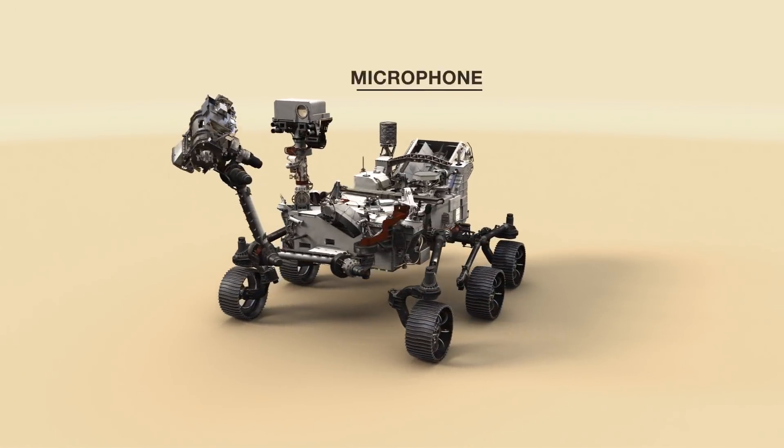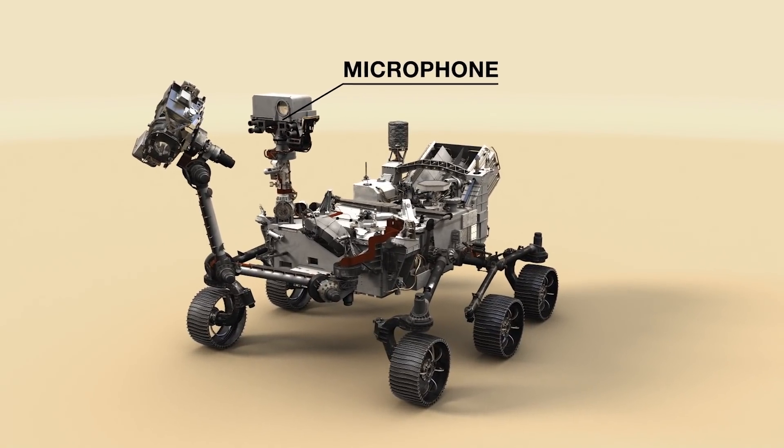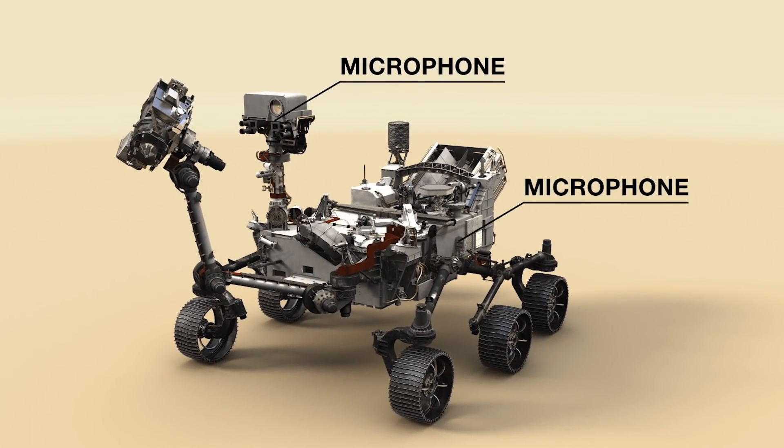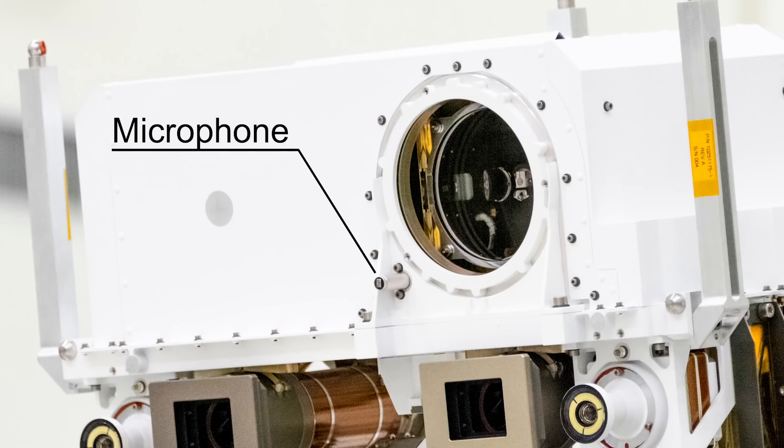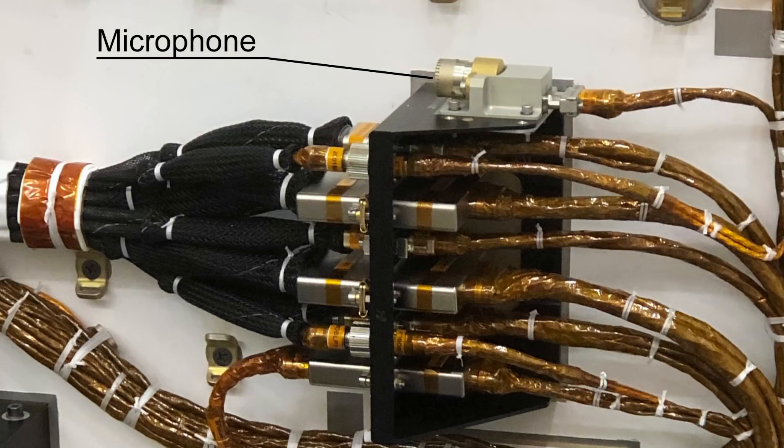One of the microphones is mounted on the mast and moves around as we point the cameras. The other microphone is mounted to the rover body and stays fixed onto the port side of the rover. The two microphones we sent were commercial off-the-shelf items, so these are things you could just buy on the internet and we put these on our rover.